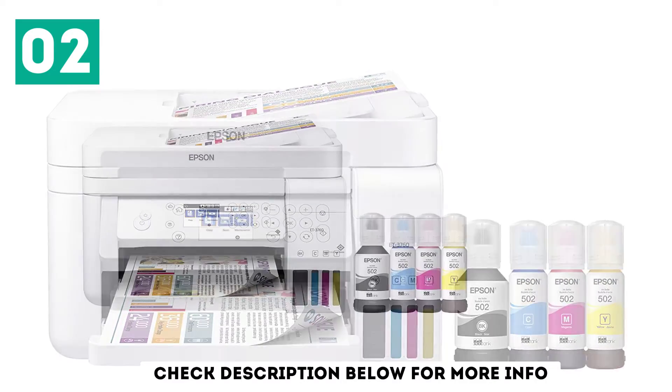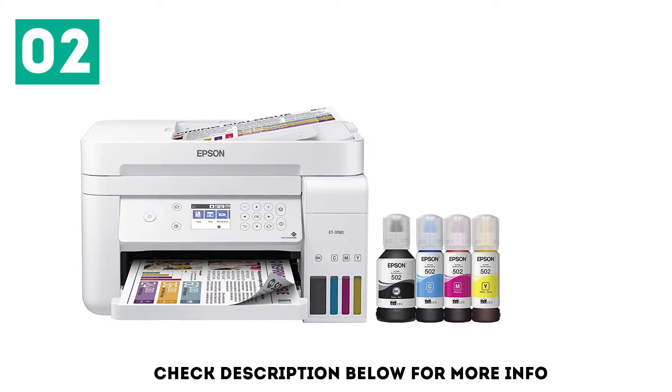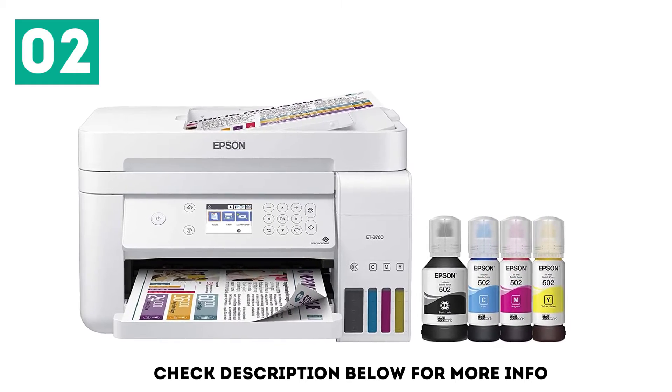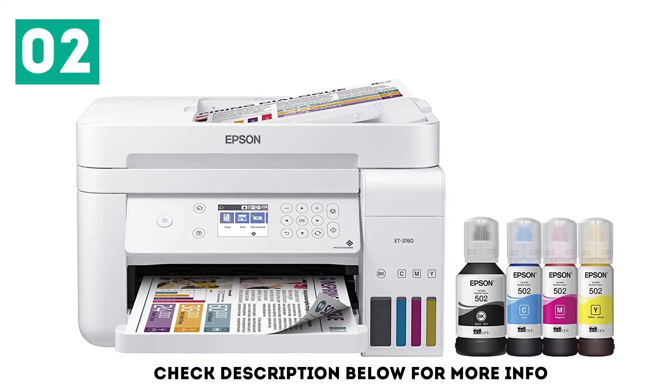Unfortunately, while its color accuracy is passable for casual photos, it isn't recommended for professional use. Photos come out decent, but they look quite grainy, and most shades of gray have color present.